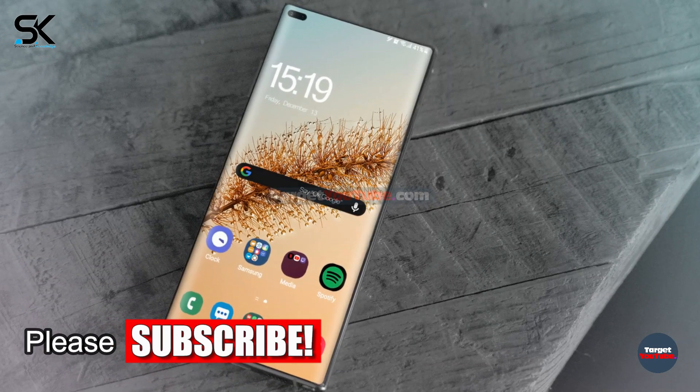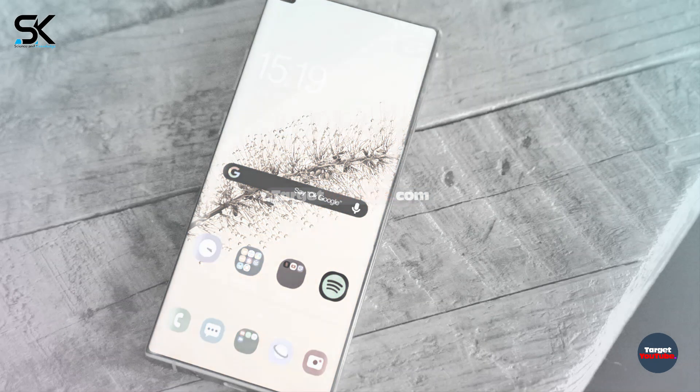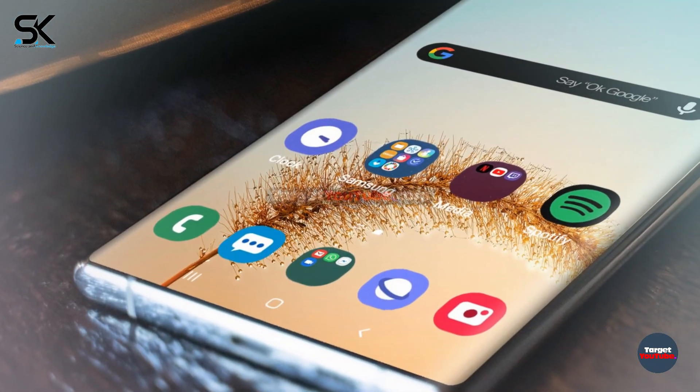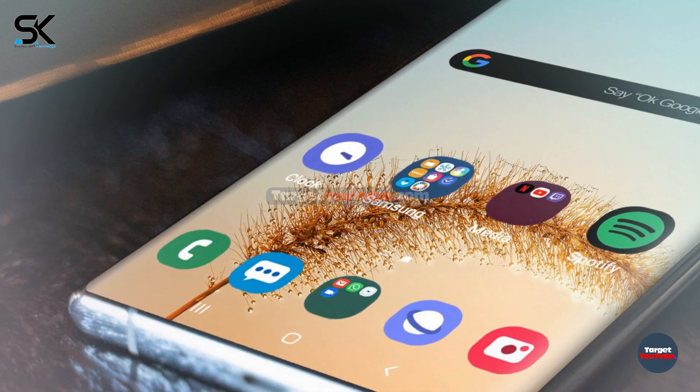It is also reported that the new Galaxy Note 20 series will have three amazing models, like the S20 series: Galaxy Note 20, Galaxy Note 20 Plus, and Galaxy Note 20 Ultra.